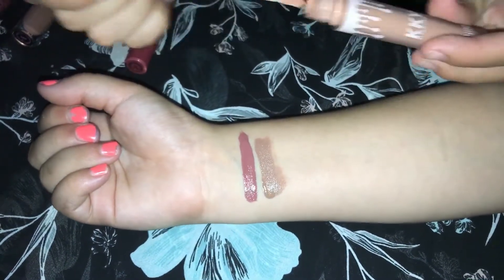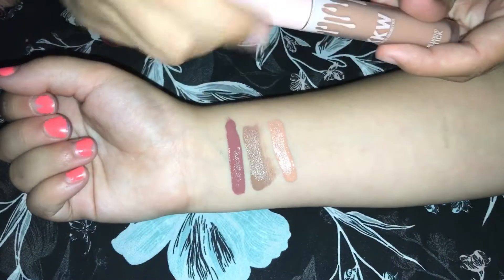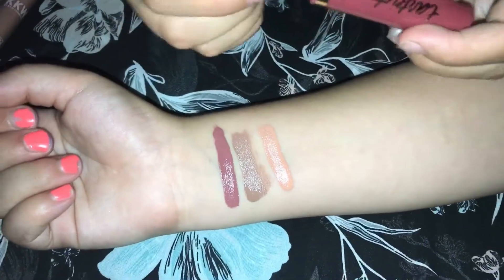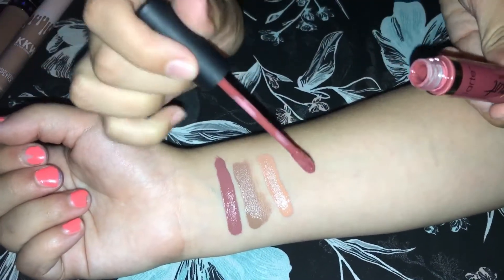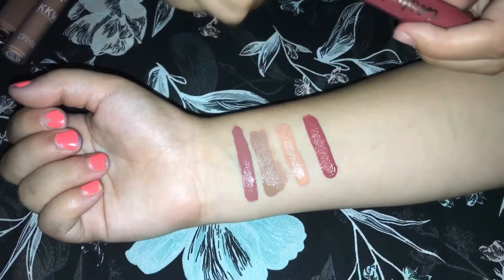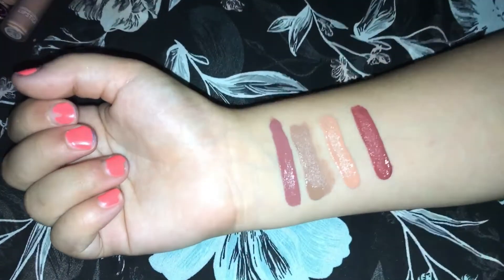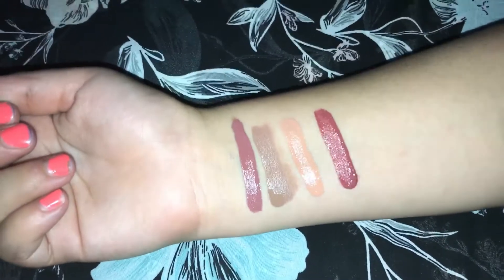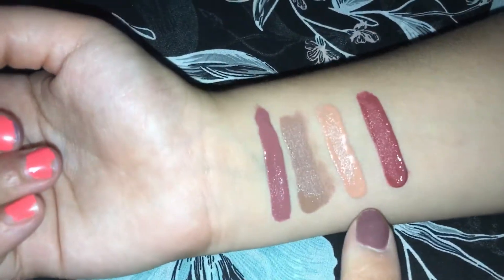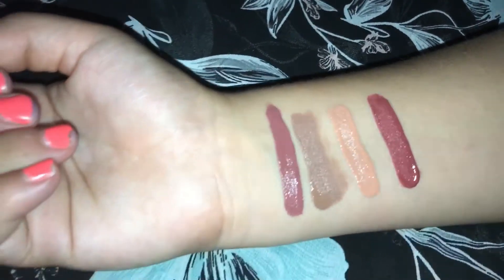Here is Kimberly, and last is the Tarte lip paint in Bling. I'm really starting to love the Tarte lip paints — I only have a few shades but they're a great formula. When I wear them I don't feel them on my lips and they're not drying, so I'm definitely going to invest in more. With the exception of the Kim Kardashian x Kylie collab, which uses a cream lipstick formula and doesn't dry down, all the others are dry-down matte liquid lipsticks.